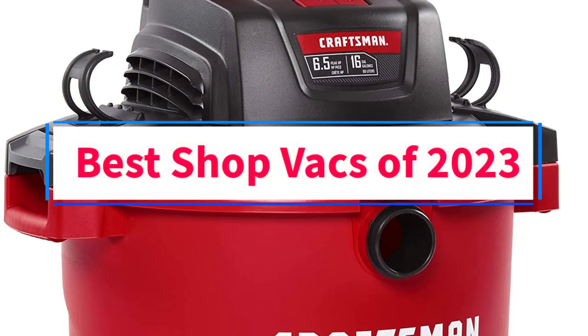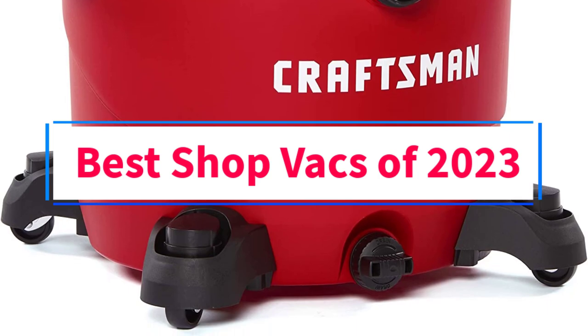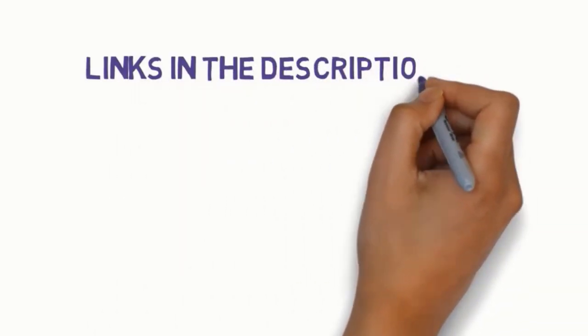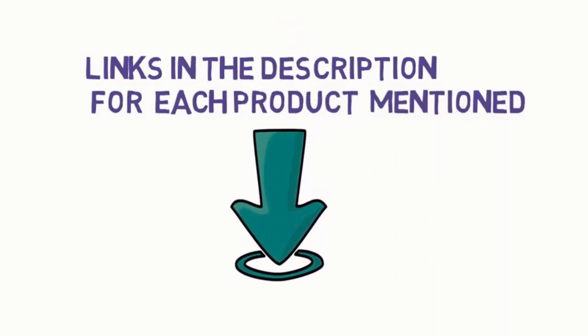Are you looking for the best shop vacs of 2023? In this video, we will look at some of the three best shop vacs on the market. Before we get started, we have included links in the description, so make sure you check those out to see which one is in your budget range.